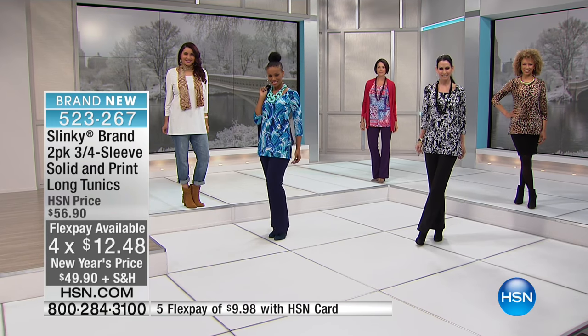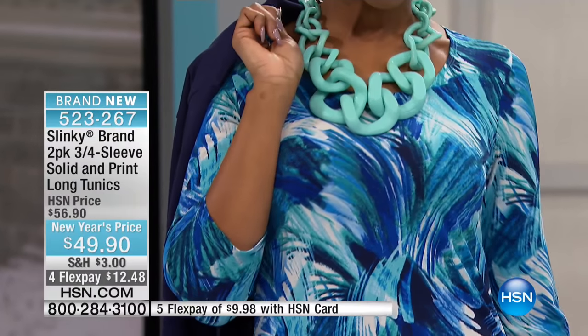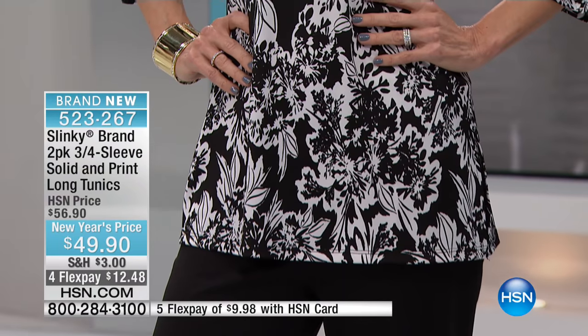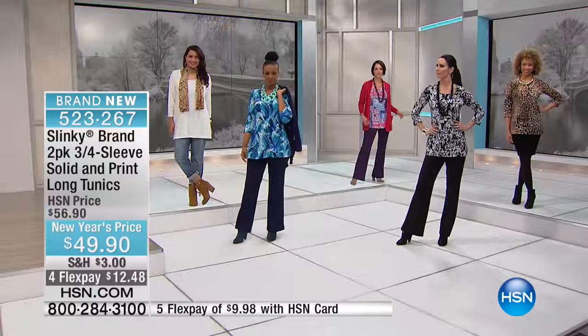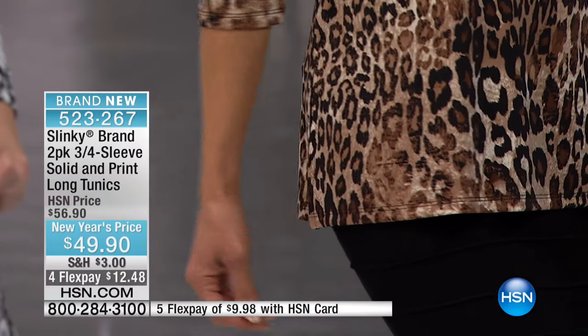Get these two packs. When they're $49.90 they're two solids, but we're giving you one print and one solid in these. Brand new, some of the hottest trends — patchwork. Huge in the fuchsias with the purples and the blues and royals. Black and white abstract floral — you could put any color you wanted with that. Beautiful. Then you've got that leopard with the taupe. It comes with the taupe.